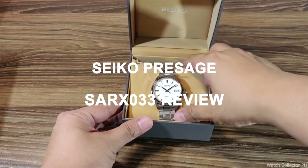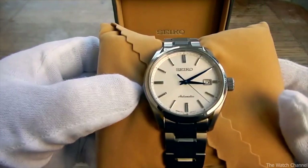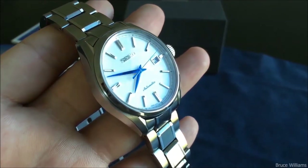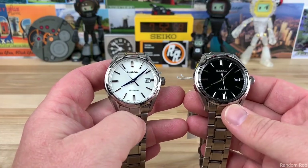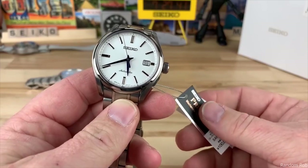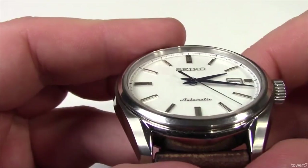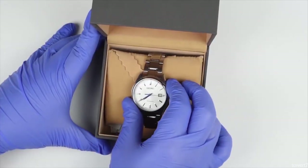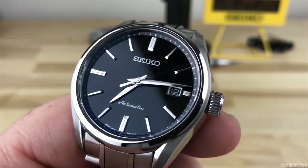Hello, luxury watch lovers. In this channel I cover the background, fundamental design features, and things to consider before buying your watch. In today's video I will cover the Seiko SARX 033. The Seiko Presage SARX 033 is neither only a dress watch nor just a sports watch — it is a versatile, elegant, tidy, and everyday wristwatch that looks fantastic with both a suit and a pair of jeans.